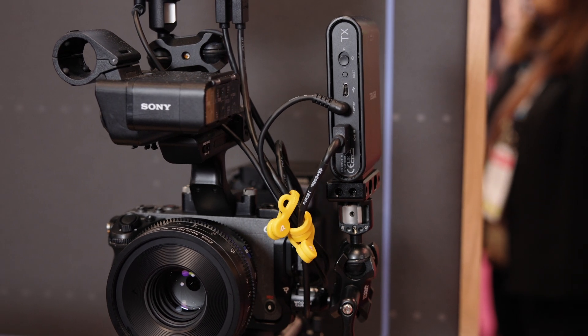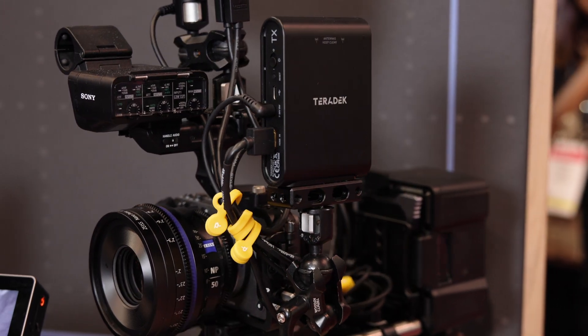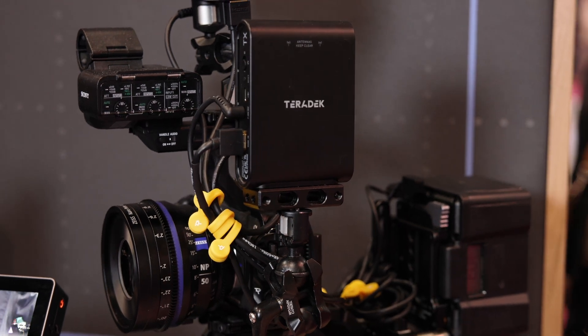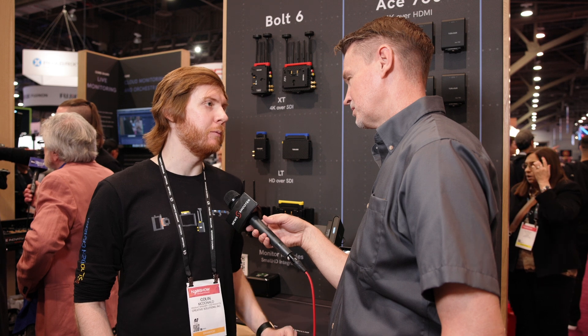In terms of pricing and availability, the introductory price is $1,000 for the TX and RX, and it should be available in May.